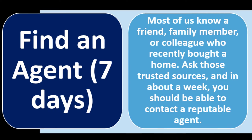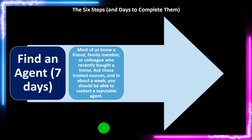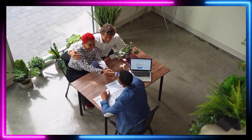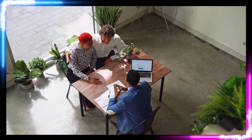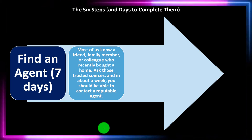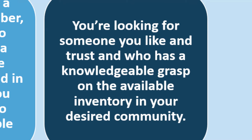Step one: find an agent — about seven days. Most of us know a friend, family member, or colleague who recently bought a home. Ask those trusted sources, and in about a week you should be able to contact a reputable agent. Most of us find and trust an agent through word of mouth from someone who had a good experience. If you don't have that, you can look at online references to pick out an agent. You're looking for someone you like, trust, and who has a knowledgeable grasp on the available inventory in your desired community.